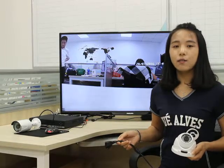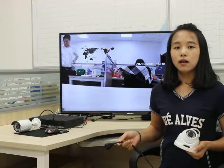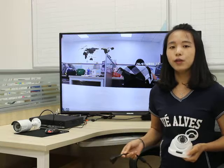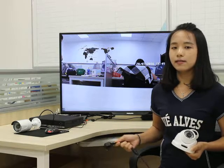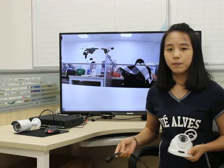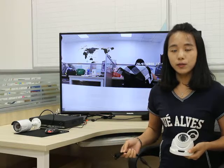Today we are looking at IP cameras from Gaozhi, a high-tech enterprise that mainly produces security and surveillance products. These are two IP cameras — this is a bullet camera and this is a dome camera. Both of them are with PoE.